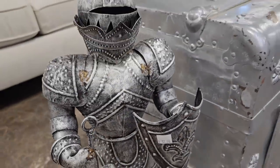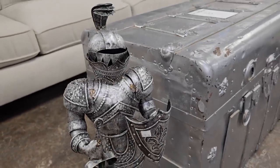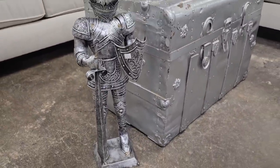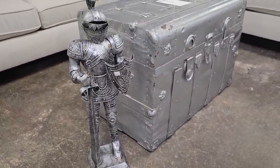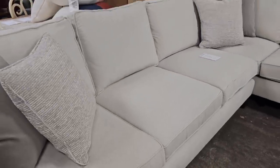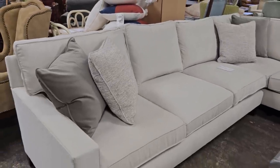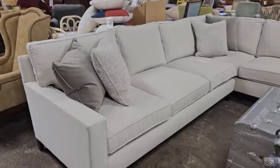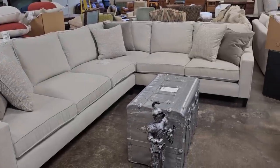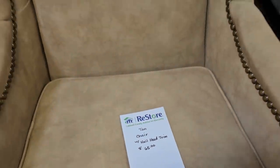Here it is — the ultimate gift for your friend who has everything, for $12: a miniature suit of armor. And here's a two-piece sectional with six pillows, brand new from Bernhardt Furniture. I love that cream color. And here's a tan chair with nail head trim — you know I love that nail head trim — $65.